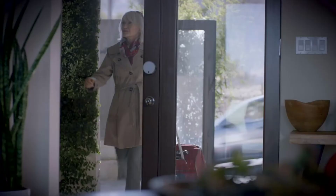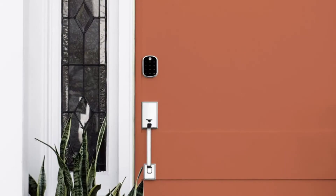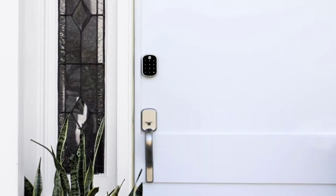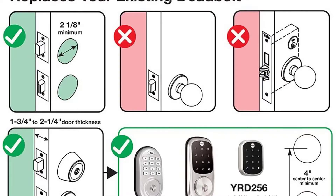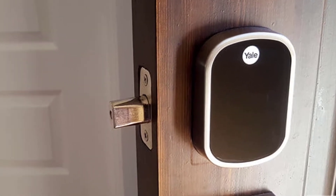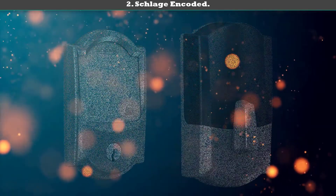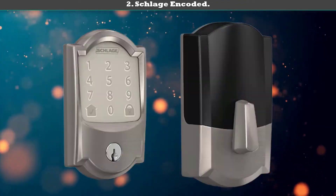It features a numeric keypad that illuminates when you press the bottom-left corner. The keypad is easily visible even in bright sunlight or at night. When no one is punching numbers on the keypad, the numbers disappear and it's just a gleaming onyx facade. Overall, it's an attractive lock that will make your front door better looking.